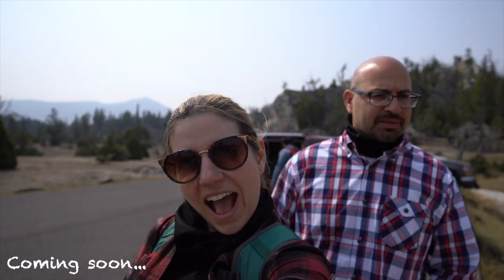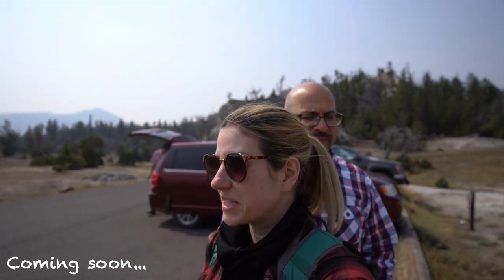We're here at Mammoth Hot Springs. It's a little stinky.